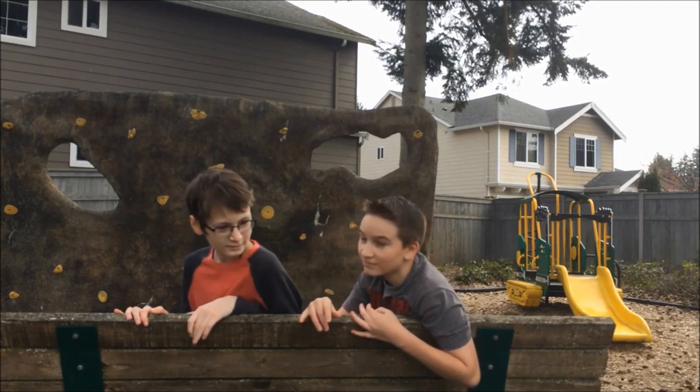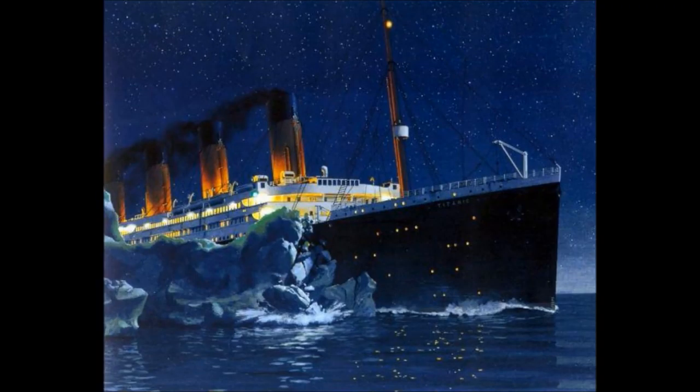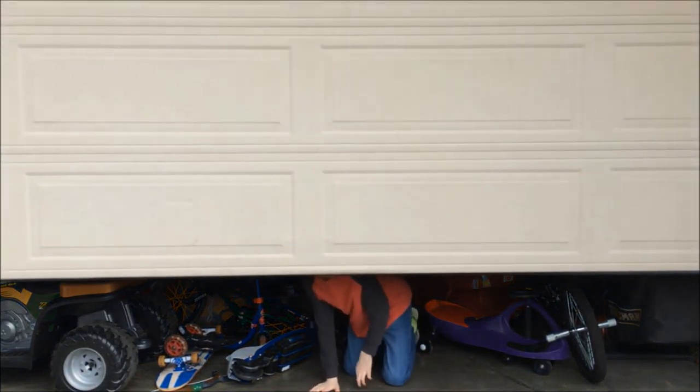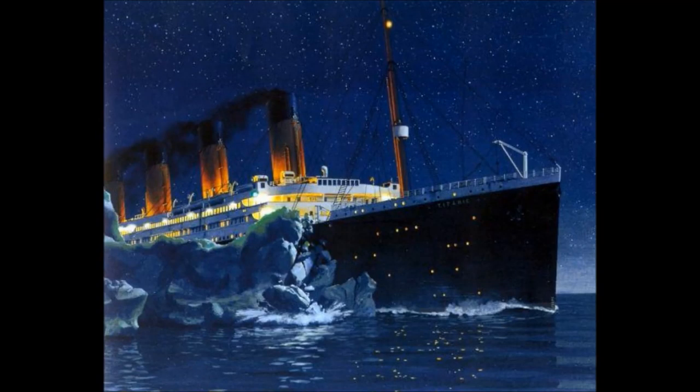As water started to flood the engine room, the Titanic crew acted fast and closed the watertight doors down in the engine. They used these watertight doors so that when water got into the engine room, they could close the doors and not another drop could get into the next room. It didn't work. The watertight doors failed because the boat had been scratched all the way down the side by the iceberg.